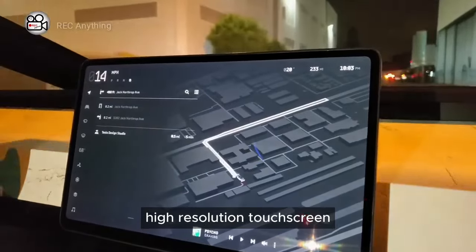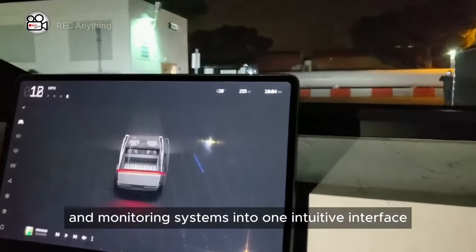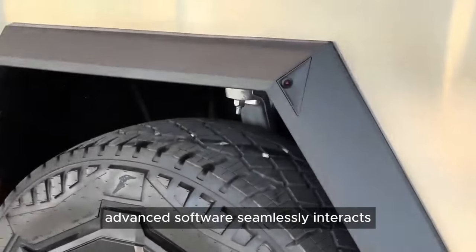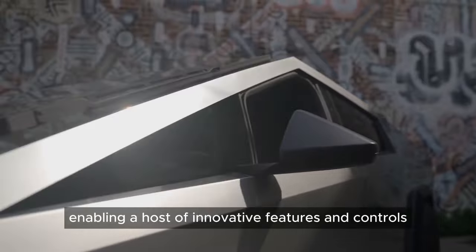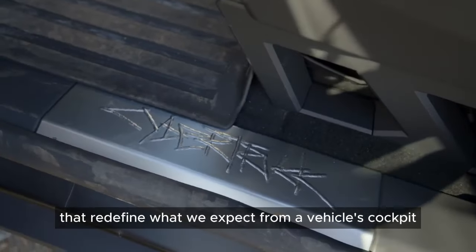Central to the vehicle's user interface is an expansive, high-resolution touchscreen that serves as the command center, consolidating control and monitoring systems into one intuitive interface. This digital nexus is where the vehicle's advanced software seamlessly interacts with the robust hardware, enabling a host of innovative features and controls that redefine what we expect from a vehicle's cockpit.